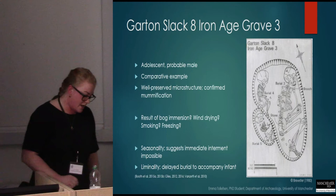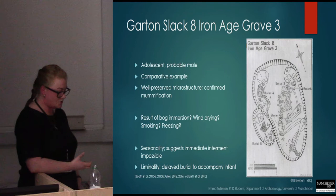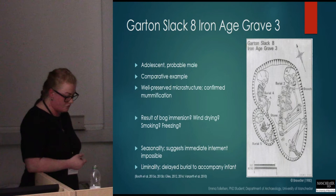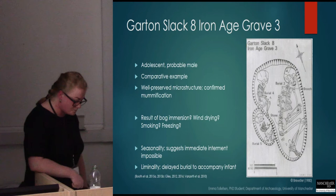Considering the possibility that this individual perhaps died at the time of year that made immediate interment impossible, we could also say this is perhaps the result of opportunistic natural mummification. We only need to look to the continent for analogous studies — Ötzi, the ice mummy, provides a point of reference illustrating how seasonality can restrict funerary options. Garton Slack was located in the Yorkshire Wolds, which would have been cut off during the winter due to the harsh environment, and I think this represents another reasonable hypothesis for how this mummification occurred.